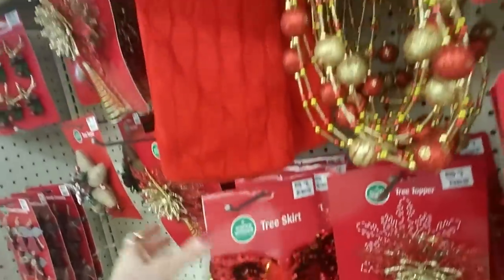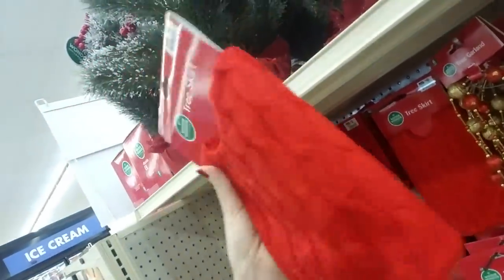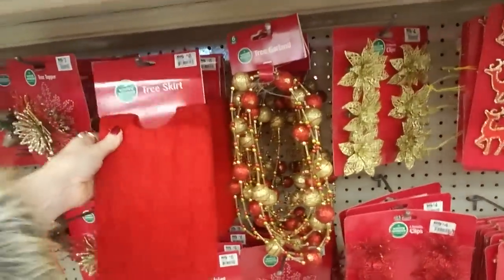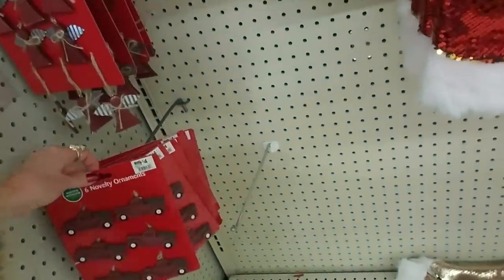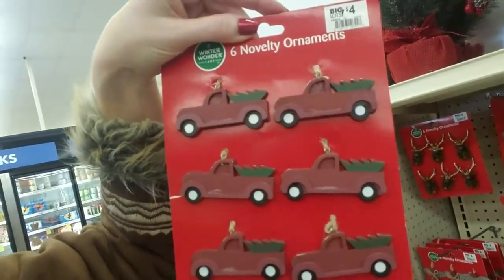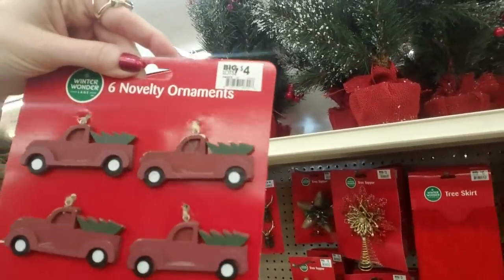And this is like the tree skirt I bought for the little tree that we're going to decorate. It looks like a red sweater — I got mine at Target. Here's the truck and tree. You can get truck and tree novelty ornaments. They're wooden and they're $4.